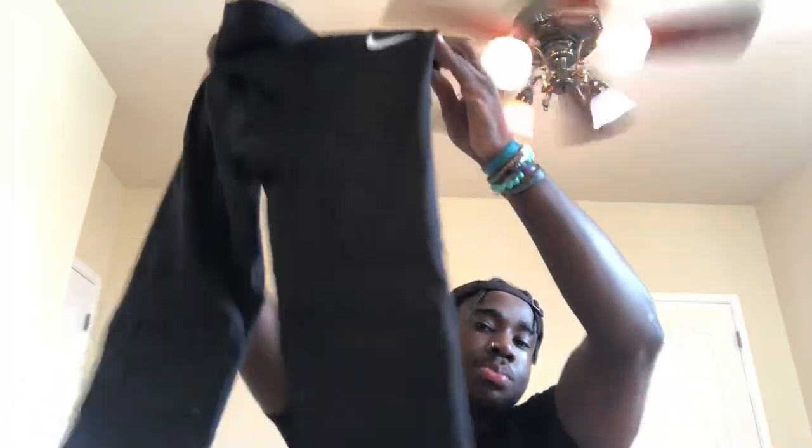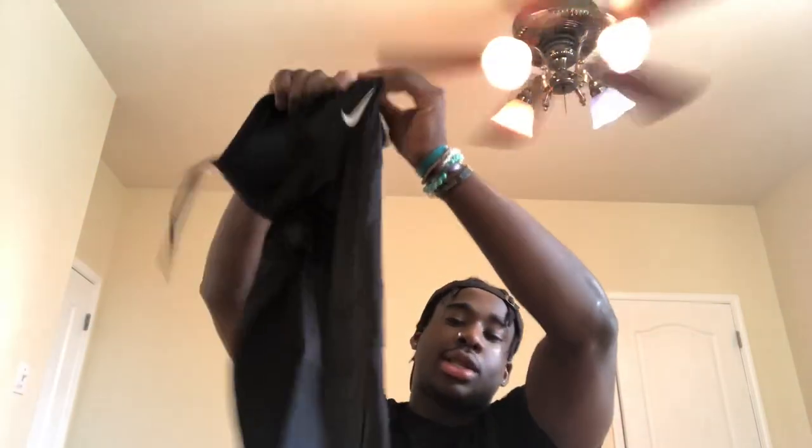Next we got the tights — I really like these. The Nike compression tights got knee pads installed in them and little hip pads installed in them. These are real nice. I believe it was just O-line and D-line that got these.